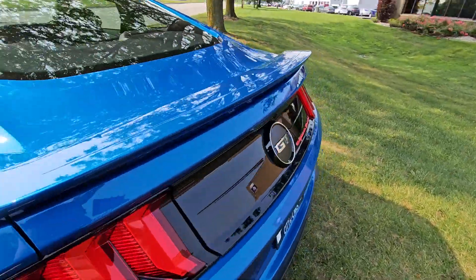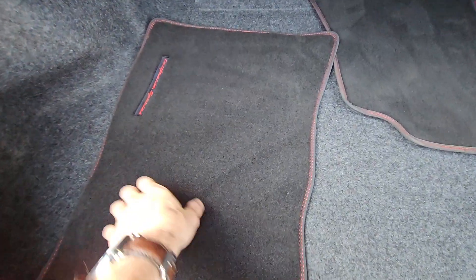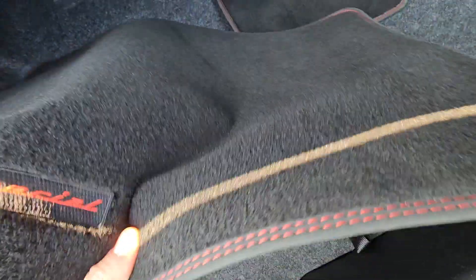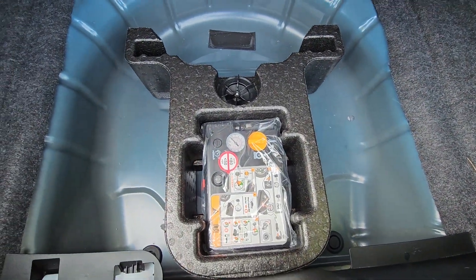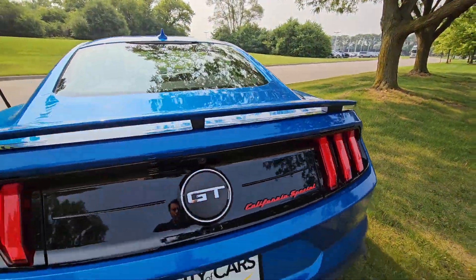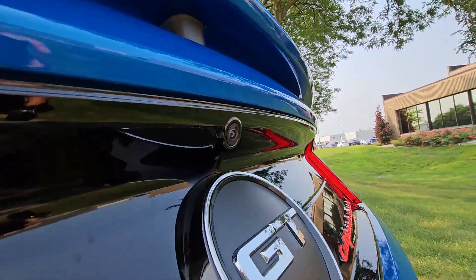Go ahead and pop the trunk. You have your mats which obviously go to the vehicle — they say California Special on them. You have an inflator kit in the back to keep things lightweight. It does have backup sensors and obviously a backup camera.